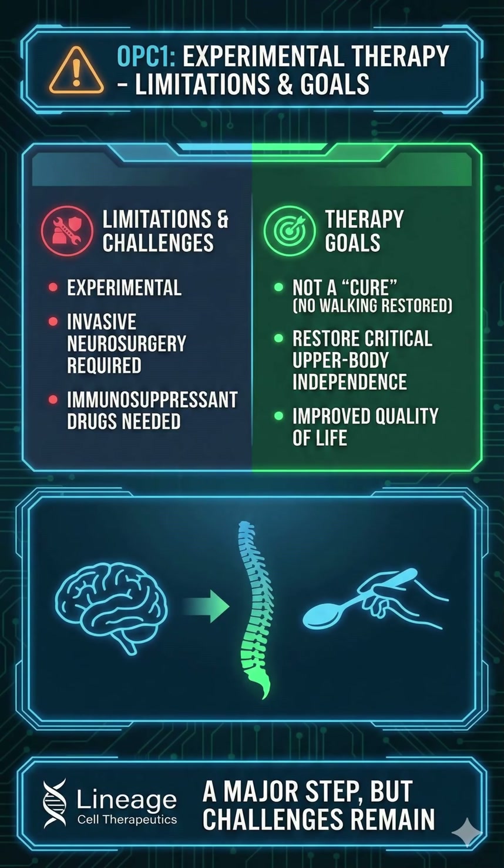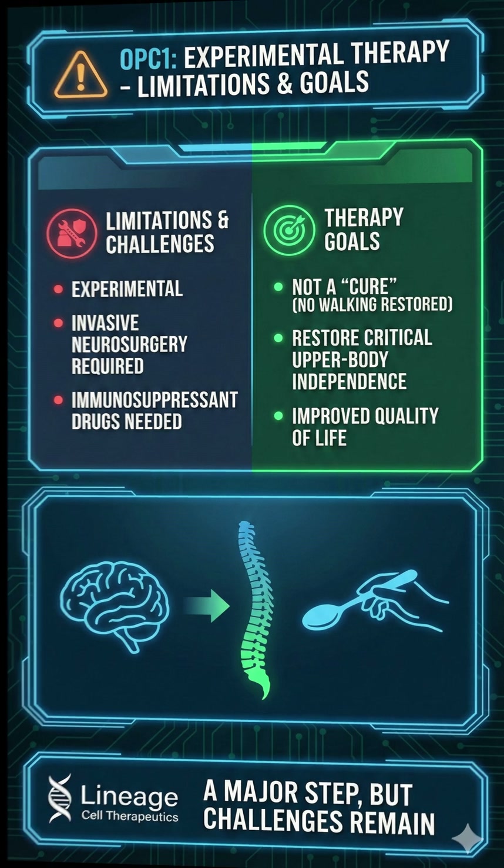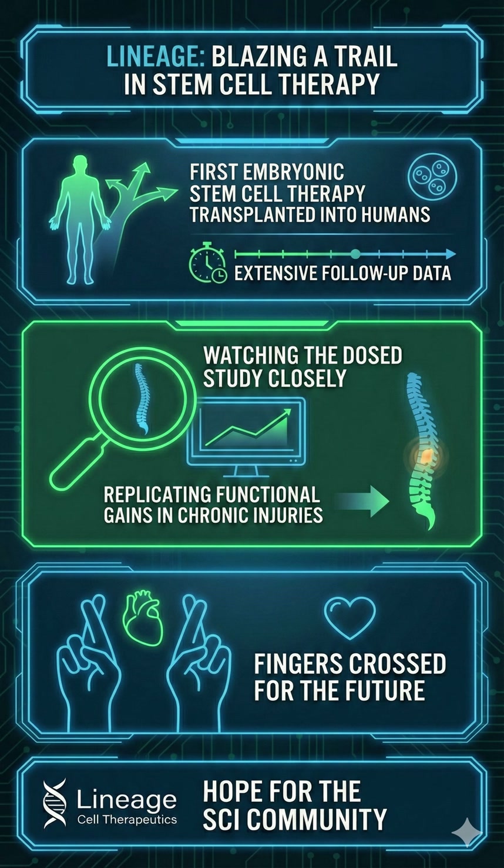A quick reality check: OPC1 is still experimental. It requires invasive neurosurgery and immunosuppressant drugs. It is not currently a cure that restores walking, but rather a therapy aimed at restoring critical upper body independence. However, as the first embryonic stem cell therapy to be transplanted into humans with this level of follow-up, Lineage is blazing a trail.